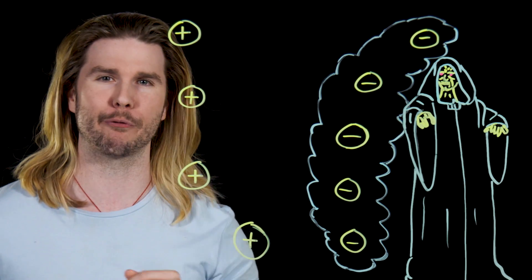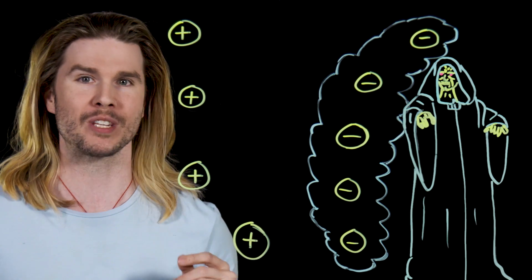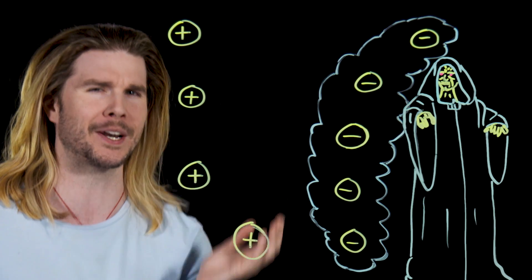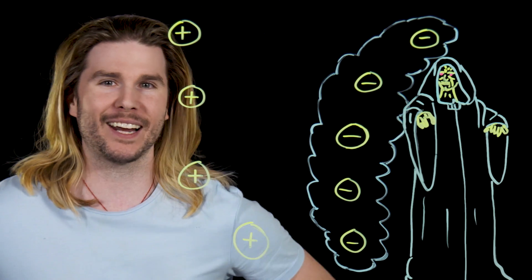This would all mean that force users can manipulate electrons on an individual level, which sounds fantastical, but if force users can also use their minds to lift many-ton X-wings out of swamps, I don't think this is that much of a stretch. This might be how force lightning works, but we're not done yet — because if it does work this way, we have a very important announcement for anyone who is likely to challenge a Sith Lord: anti-force lightning armor should be really easy to make.